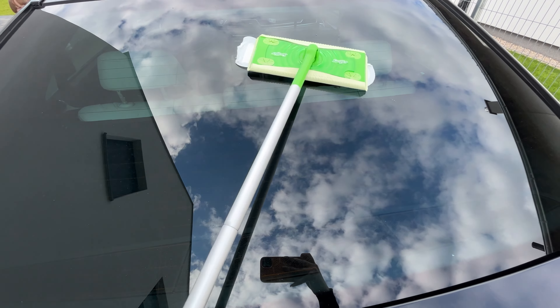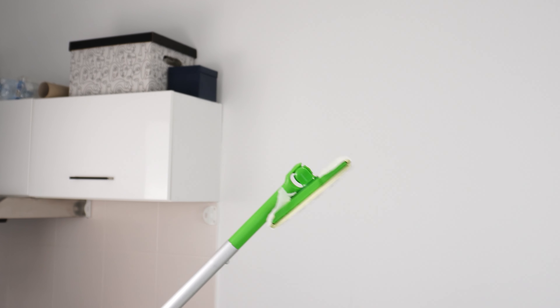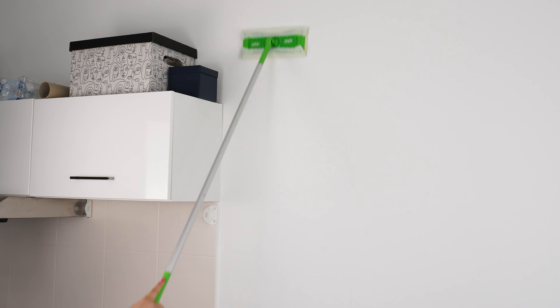Start by grabbing your Swiffer and attaching a dry dusting cloth to it. Thoroughly wipe down the walls — you might not see it with the naked eye, but they really are dusty.